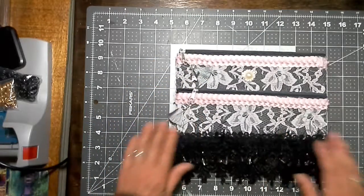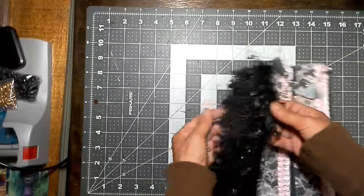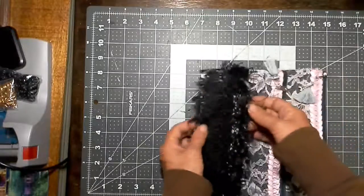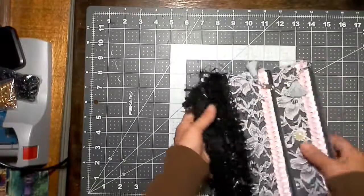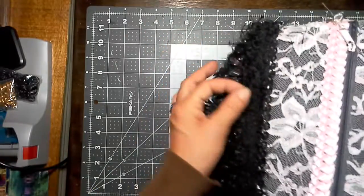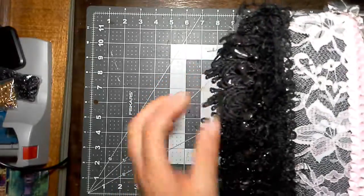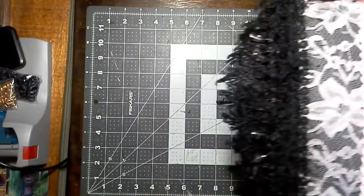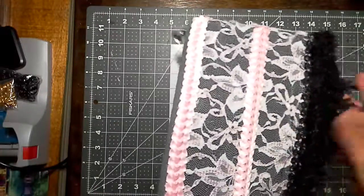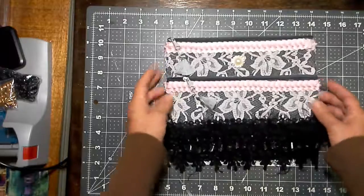Once I got done with the tassel and the Eiffel Tower charms, I thought it spoke for itself. I used this black dangle trim down here and went all the way around with it, so it's double layered. Same with the black, it's like a fun fur effect — it's got these fun fur and dangly smoky-colored glass beads in there as well, and that's front and back. That is what I did for my Dollar Tree Wednesday.